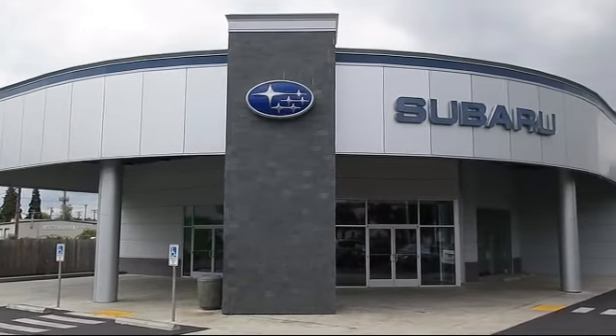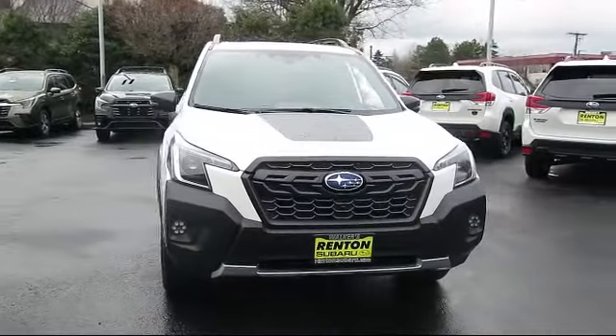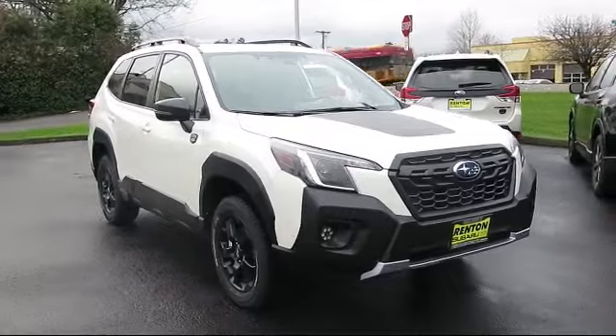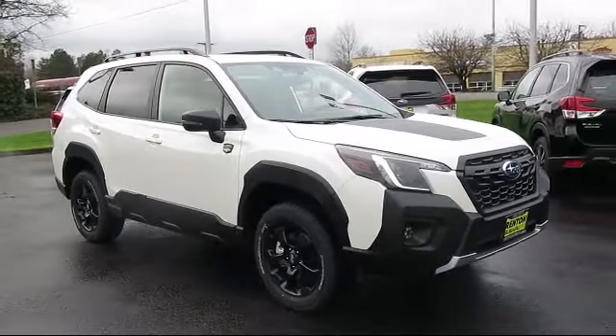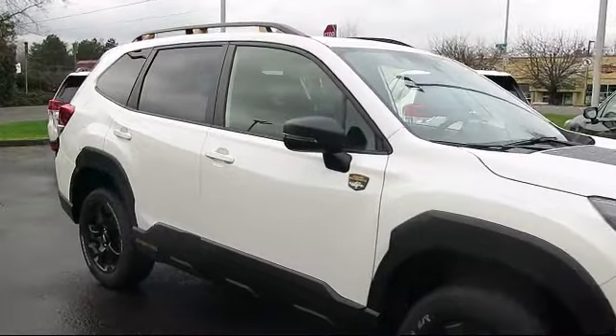Welcome to Walker's Renton Subaru, and here's a look at another vehicle from our great selection of cars, trucks, and SUVs. It comes equipped with distance pacing with traffic stop-go, Starlink safety and security tracker available, high sight lane keep assist, and lane departure warning.